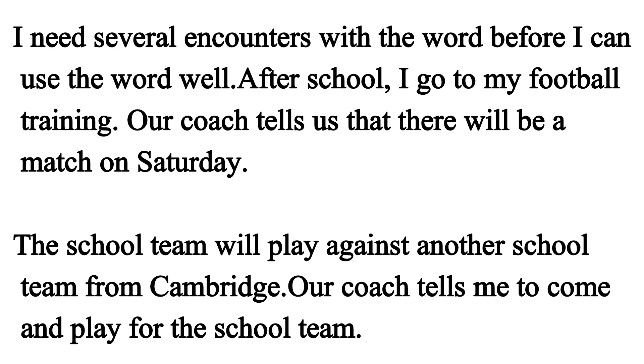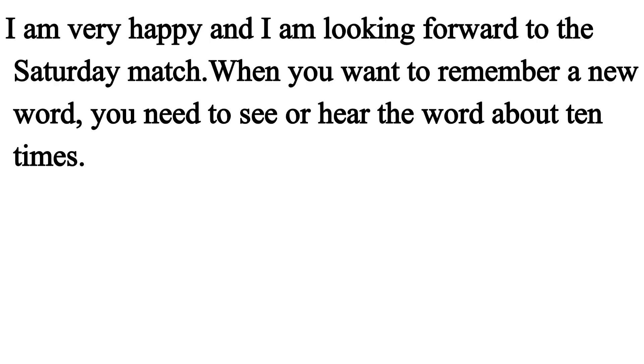After school, I go to my football training. Our coach tells us that there will be a match on Saturday. The school team will play against another school team from Cambridge. Our coach tells me to come and play for the school team. I am very happy and I am looking forward to the Saturday match. When you want to remember a new word, you need to see or hear the word about ten times.